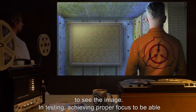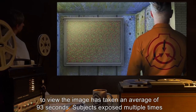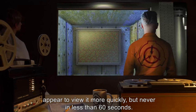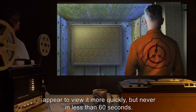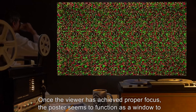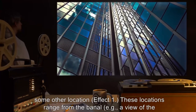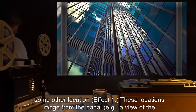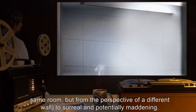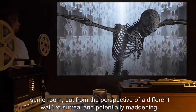In testing, achieving proper focus to view the image has taken an average of 93 seconds. Subjects exposed multiple times appear to view it more quickly, but never in less than 60 seconds. Once the viewer has achieved proper focus, the poster seems to function as a window to some other location — Effect 1. These locations range from the banal, such as a view of the same room from a different wall, to surreal and potentially maddening.